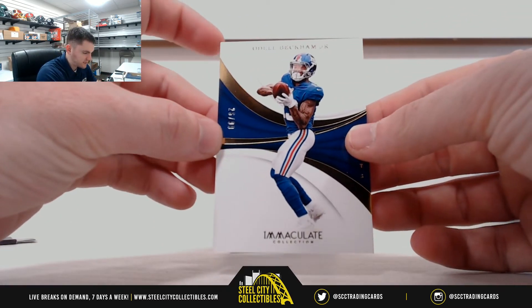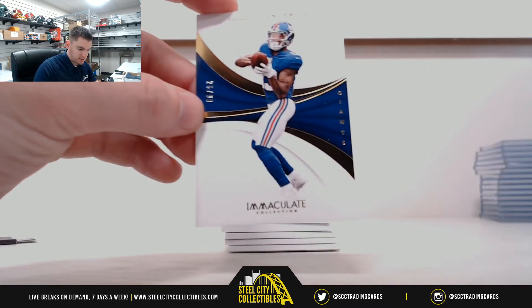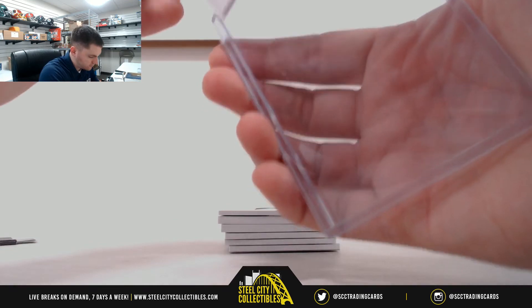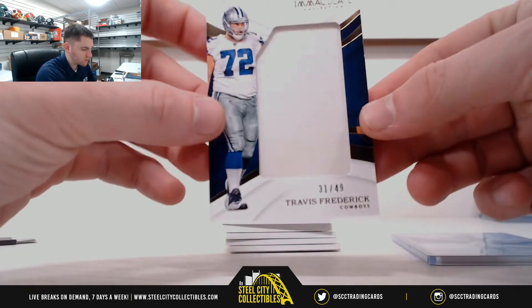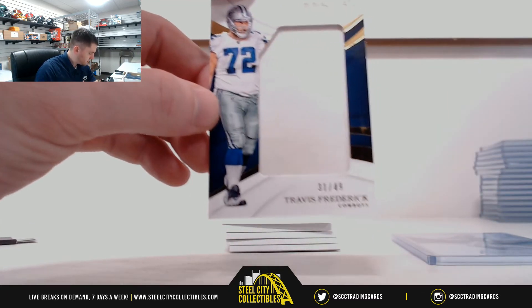Odell Beckham, 26 of 99 — serial number six, going to Chris. Travis Frederick, 31 of 49 — serial number one, that's Kelly.